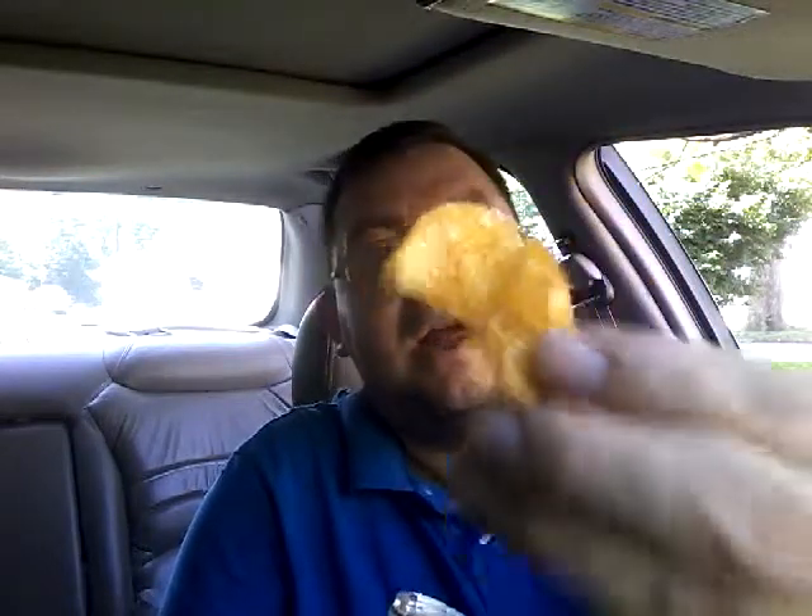I'm going to try to find a decent chip to show, because you know how these kettle cooked chips are — they're all wonky. Okay, I think we have one right here. There we go — obviously it's kettle cooked. Let's give it a taste. Wow.